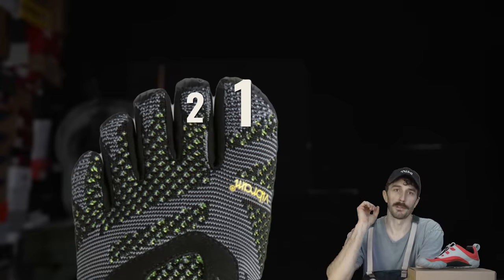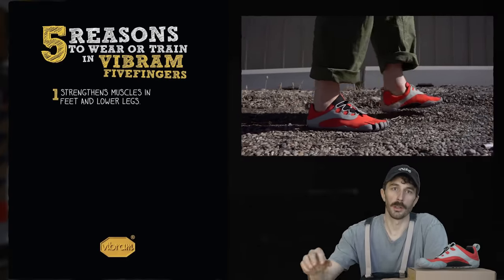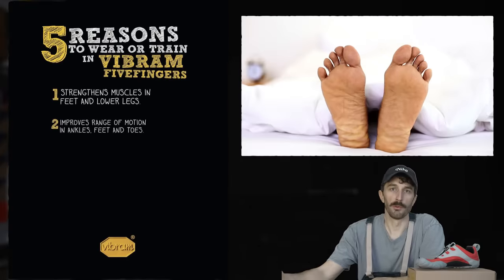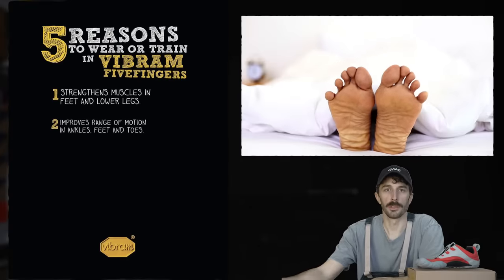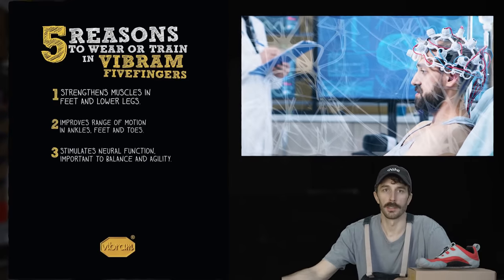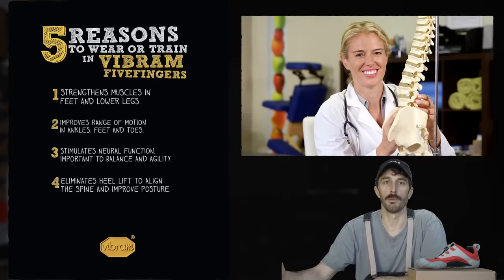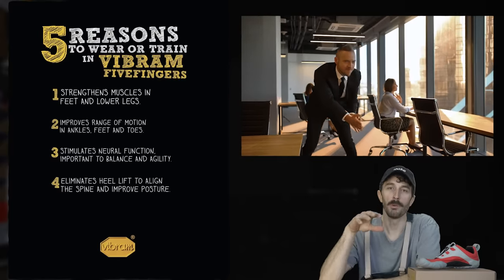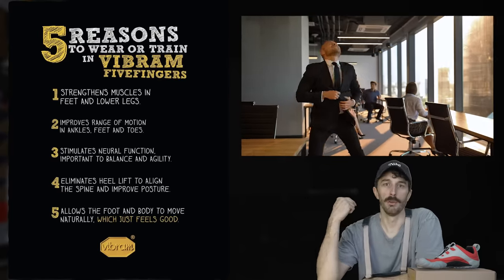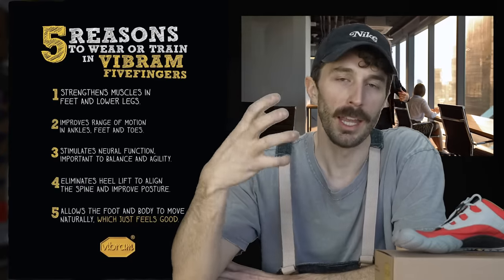So what were those claims that Vibram actually got in trouble for? Well, there were five big benefits they claimed: first, the ability to strengthen muscles in the lower legs and feet; second, improved range of motion in toes, feet, and ankles; third, stimulate neural function important to maintaining agility and balance; fourth, eliminating the heel lift to improve posture through proper alignment with the spine; and fifth, it allowed the body and feet to move naturally, which just feels good. None of that was backed up by any real data or substantiated by any tests or studies done.